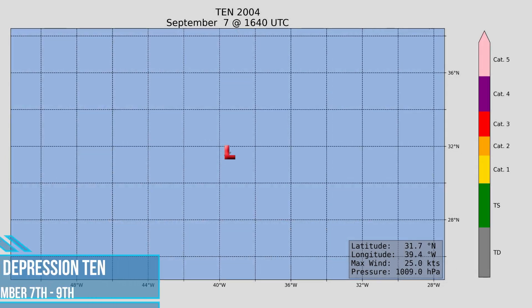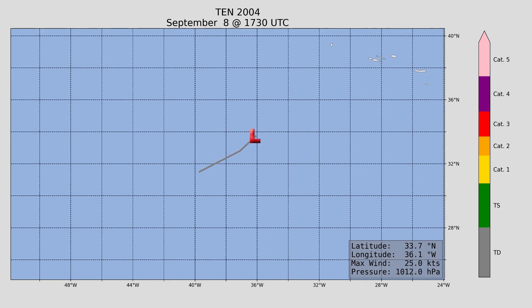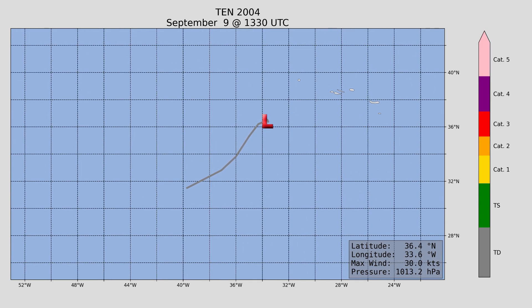Next up, Tropical Depression 10 — the first unnamed storm of the season. Maximum wind speed only 35 miles an hour, and it did not make any impacts to land.